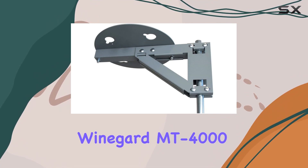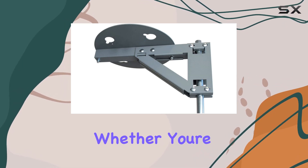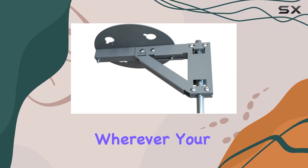Overall, the Winegard MT-4000 RV ladder mount impresses with its sturdy build, easy installation, and reliable performance. Whether you're a weekend camper or a full-time RVer, this accessory ensures you stay connected wherever your adventures take you.